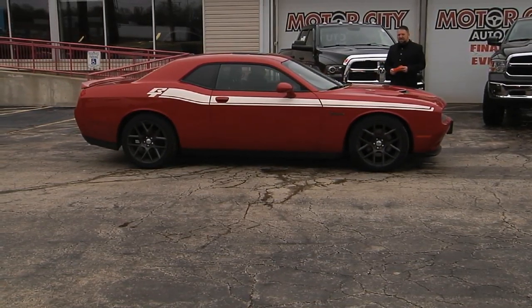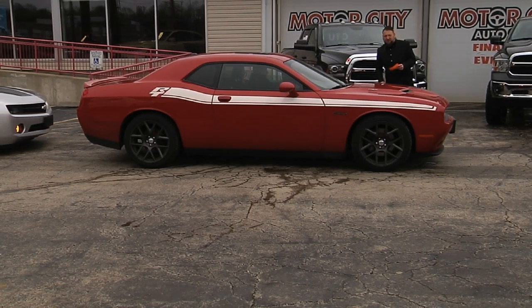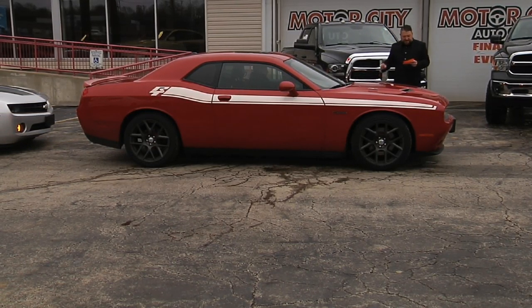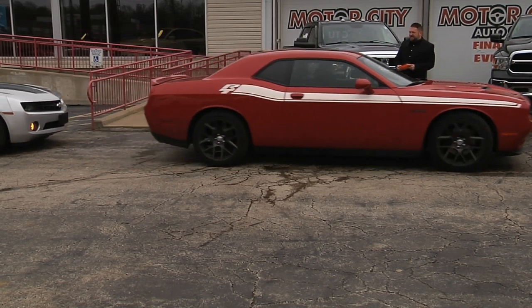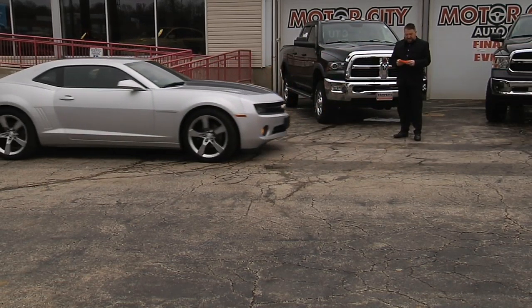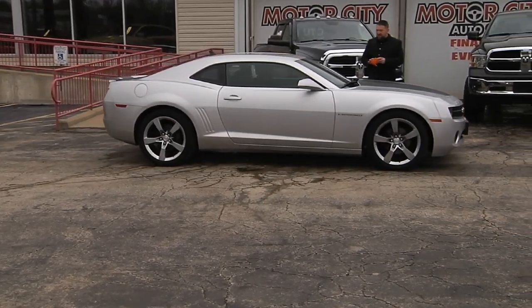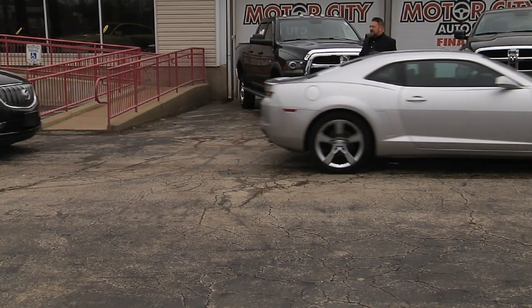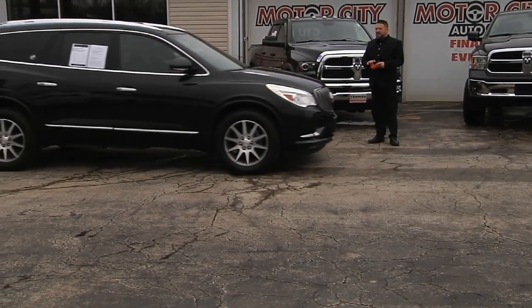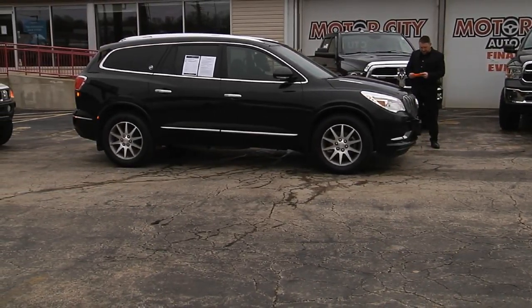2016 Dodge Challenger RT Plus — we have about five Challengers to choose from. This one has the harman/kardon audio, navigation, backup camera, sunroof, red with red interior and a classic stripe. And a 2011 Chevy Camaro LT with only 60,000 miles. Lots of low-mileage vehicles here at Motor City — financing options for everyone, regardless of your past credit history. We can help.